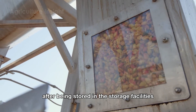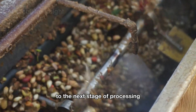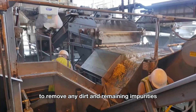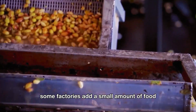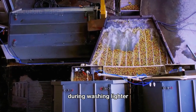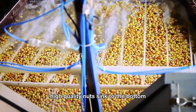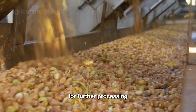After being stored in the storage facilities for a period of time, pistachios are moved on conveyor belts to the next stage of processing. Here, the pistachios are thoroughly washed with clean water to remove any dirt and remaining impurities. To ensure hygiene, some factories add a small amount of food-safe disinfectant to the wash water, helping to kill bacteria. During washing, lighter, immature, or substandard nuts float to the surface and are quickly removed, while heavier, high-quality nuts sink to the bottom and are directed to a separate conveyor belt for further processing.